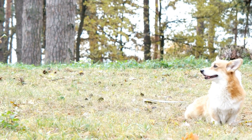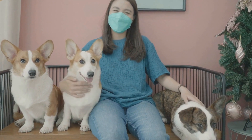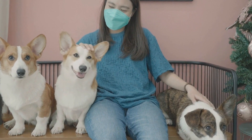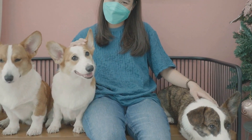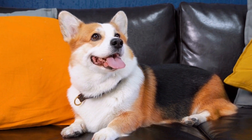The role of the bobtail gene. The bobtail gene in Pembroke Welsh Corgis is known as the T-box gene, specifically the T-gene variant, which is responsible for regulating the development of tails. While corgis with two copies of the T-gene variant have short tails, those with one or no copies of the gene have long tails.